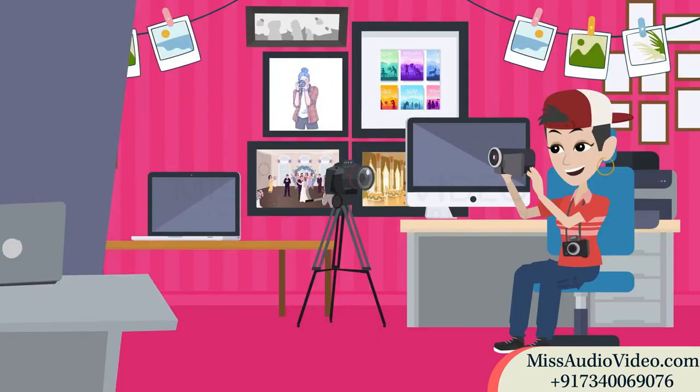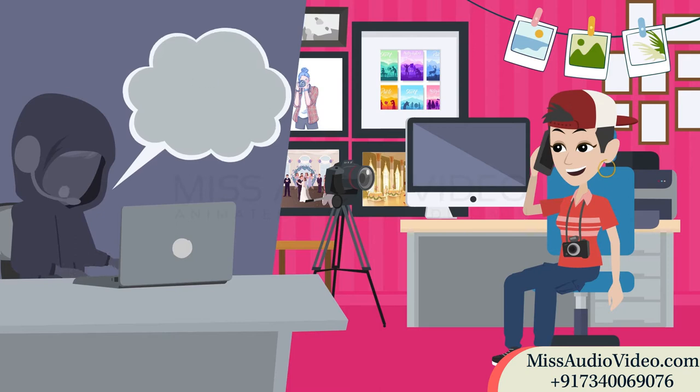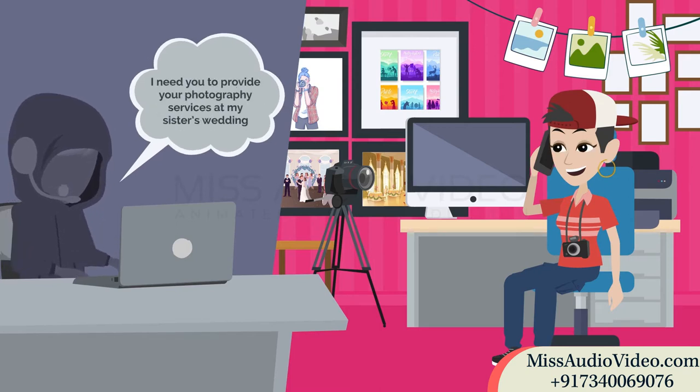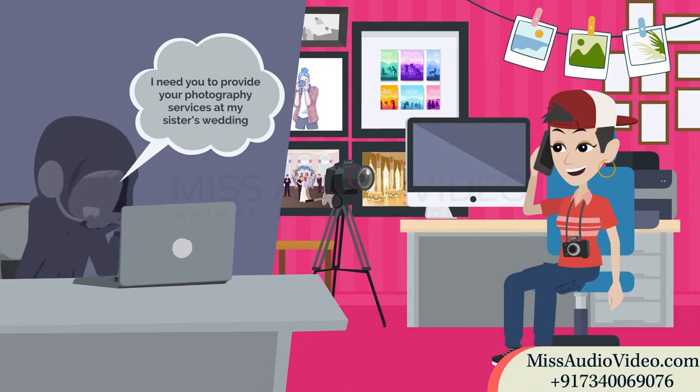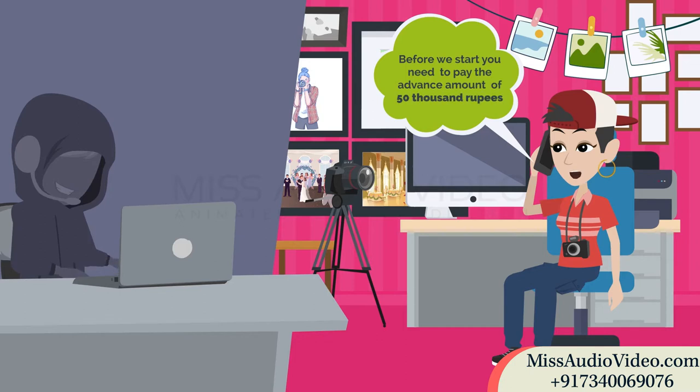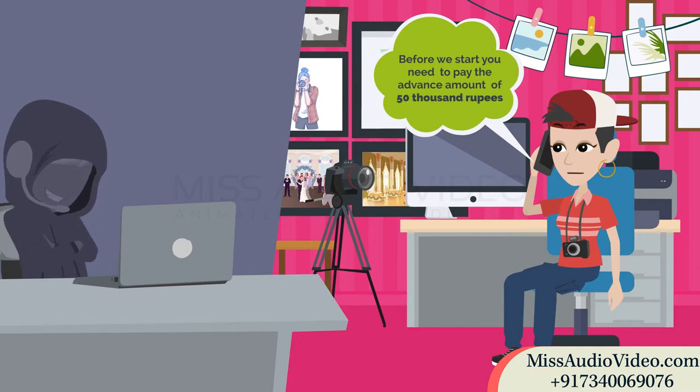A man contacts her and introduces himself as an army guy. He asked Anika to provide her photography services at his sister's wedding. Anika asked him to pay the advance amount, which was almost 50,000 rupees.